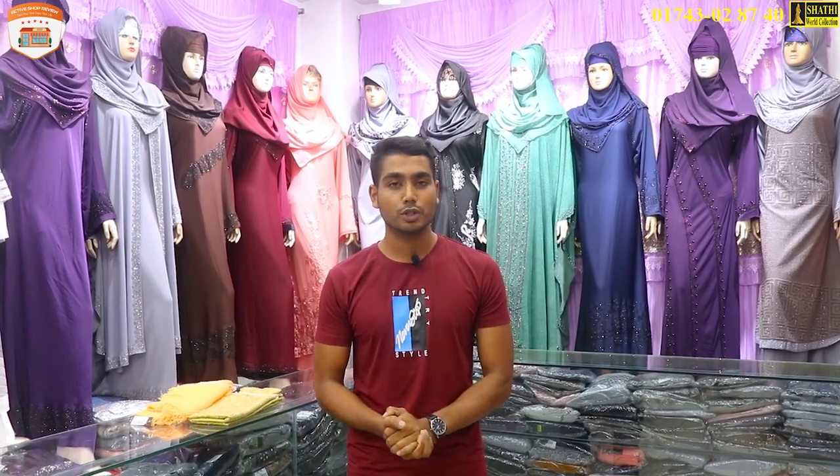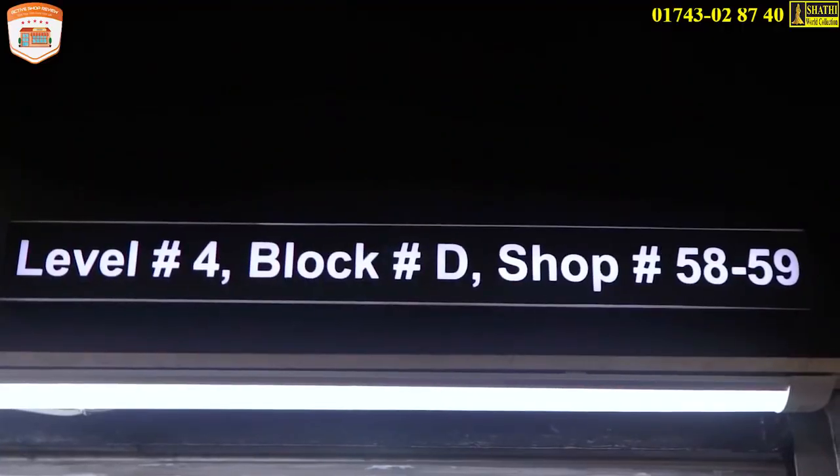If you have any questions or comments, you can check the other ones out here. You can see one at the same time — it's four times at the same time. That's the Bashundhara City Shopping Mall, Level 4, Block D, Shop 9.